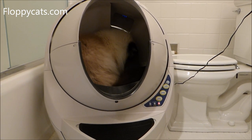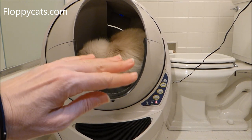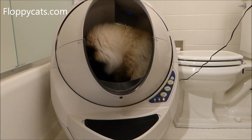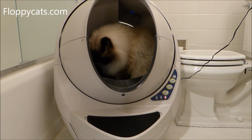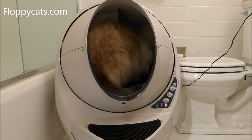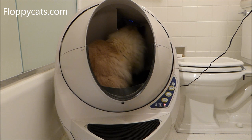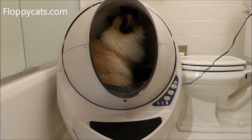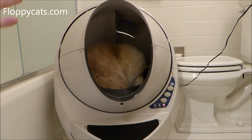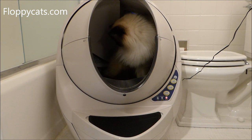I've only had one issue with it, and that is I overfilled the litter. There's a line on the inside that shows you where to fill it, but I filled it a tiny bit higher. It literally has to be at or below that line, or the sensor gets all screwed up and it will get stuck in its cycle. All you have to do is take out a scoop of litter. Because of that, I would absolutely say: if you get a Litter Robot, definitely have a regular litter box as a backup, because if the litter isn't level and you're gone for several days, that would be very problematic.